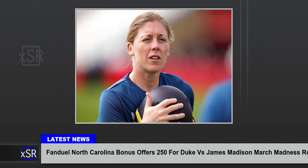Purdue –11.5 vs Utah State, 2:40 p.m. ET. Duke –7.5 vs James Madison, 5:15 p.m. ET. UConn –14.5 vs Northwestern, 7:45 p.m. ET. Houston –10 vs Texas A&M, 8:40 p.m. ET.